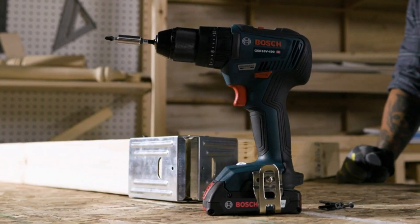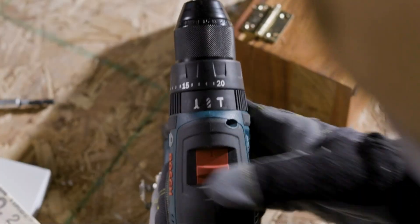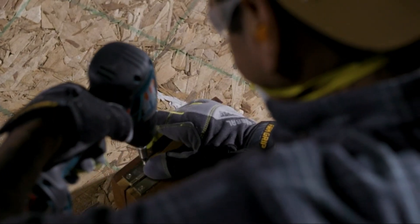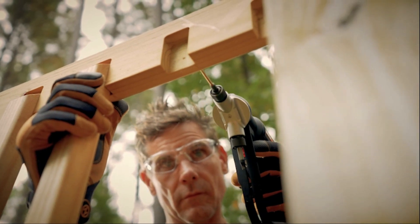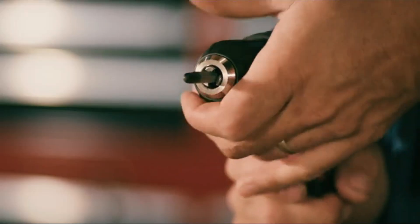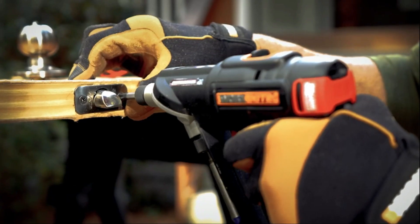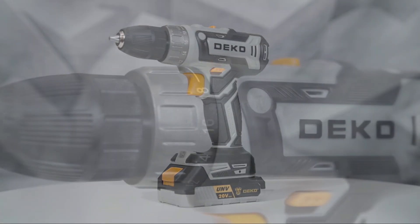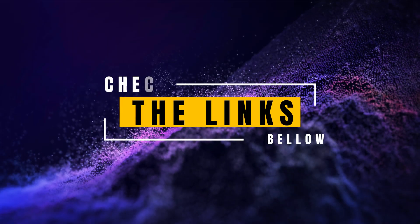And there you have it — the best 5 cordless drills in 2024. Each of these drills offers unique features and benefits to suit different needs. From the durable Bosch GSB18V and the powerful DeWalt 20V Max, to the versatile WORX NITRO 20V, the reliable Craftsman V20, and the budget-friendly Deco Pro Power Drill. No matter what your project requires, one of these top-rated cordless drills is sure to be the perfect addition to your toolkit. For more details and purchasing options, check the links in the description below.